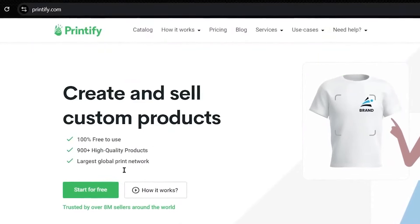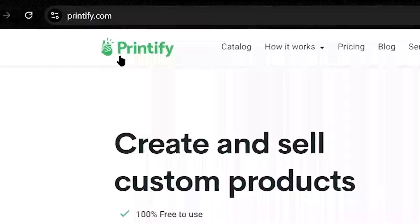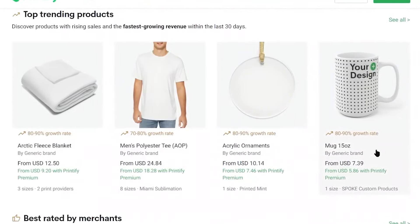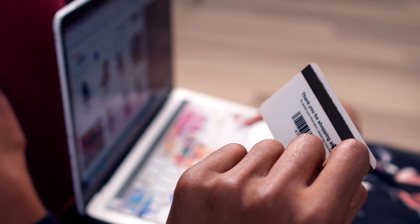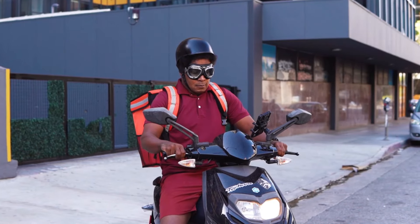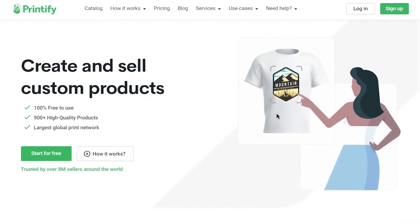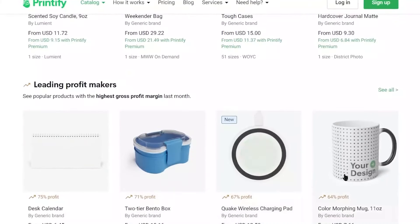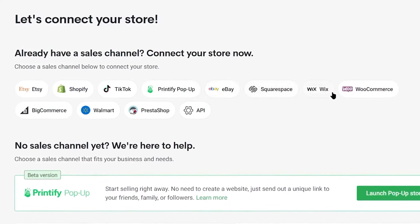These shop owners are just regular people like you and me, but they're making thousands of dollars a day from products they don't even create or ship themselves. This is all thanks to print-on-demand services, where you can create custom products like mugs, phone cases, and t-shirts using designs or images. Printify is a platform that provides blank products which can be customized with your designs. It integrates seamlessly with e-commerce platforms like Etsy, making the process very easy. When a customer orders an item, Printify handles everything from printing to shipping, and you earn the profit without doing any of the manual work.